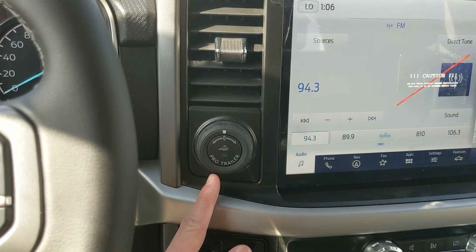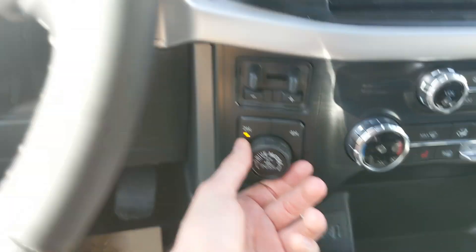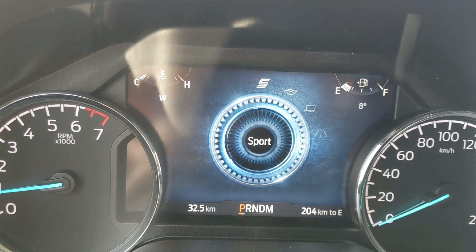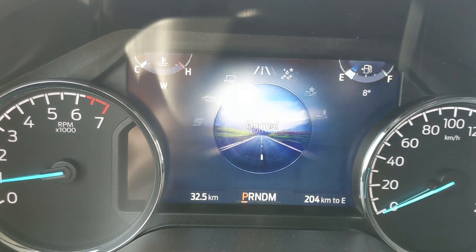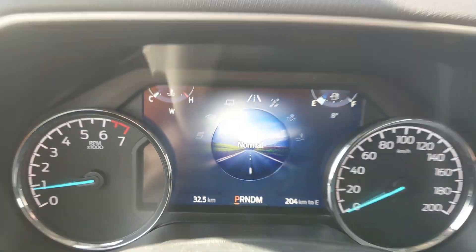To the left you have your pro trailer backup controller, trailer brake controller, and 4x4 controls with a locking rear differential and drive mode selector for normal, tow/haul, eco, sport, and on the opposite end slippery, deep snow/sand, and mud ruts — so you can customize your driving experience.